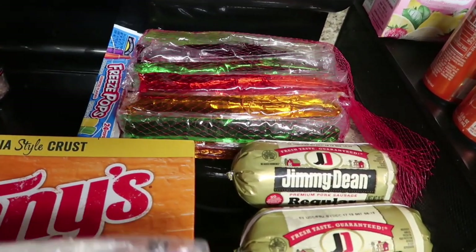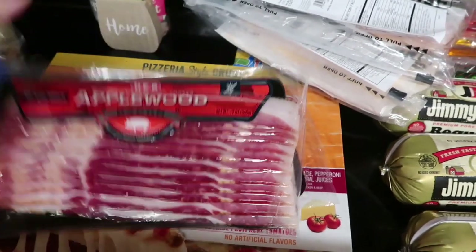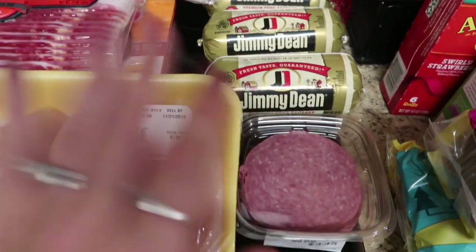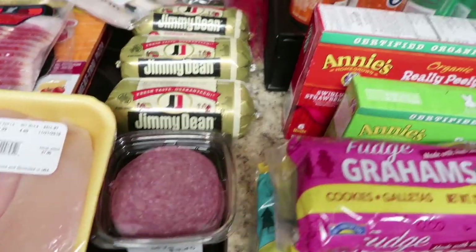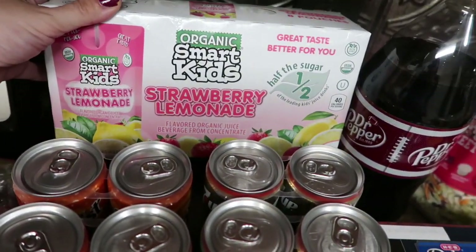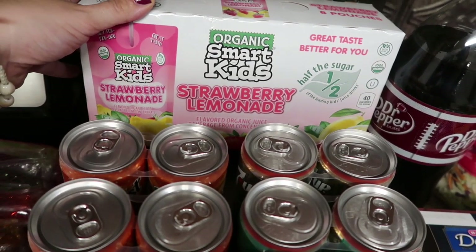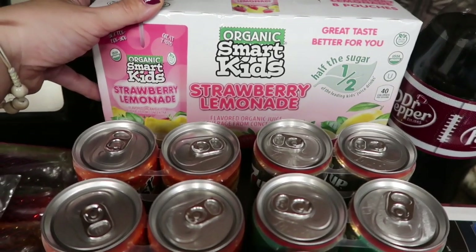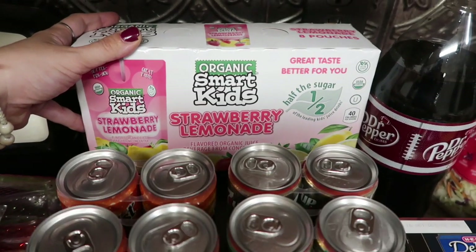Either way, he picked up some ice pops. He also picked himself a Tony's Meat Trio Pizza — you can see the bachelor in my husband. I picked up some Genoa Salami for myself and Maya with some cream cheese. And then the Organic Smart Kids Strawberry Lemonade Juice Boxes — I wanted the coconut water ones from last time that the kids loved, but this H-E-B didn't have them. These were on sale for $2.98, only half the sugar, so I grabbed those.